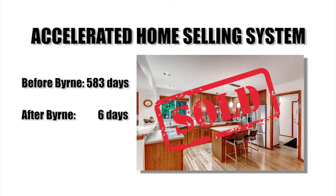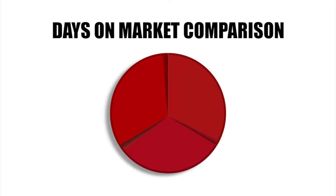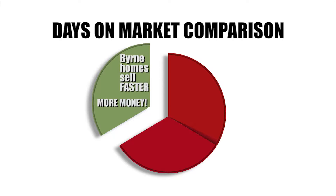These are just a few examples. A days-on-market comparison shows the Byrne Group sells homes in a third of the time and for more money than the average agent or agency.